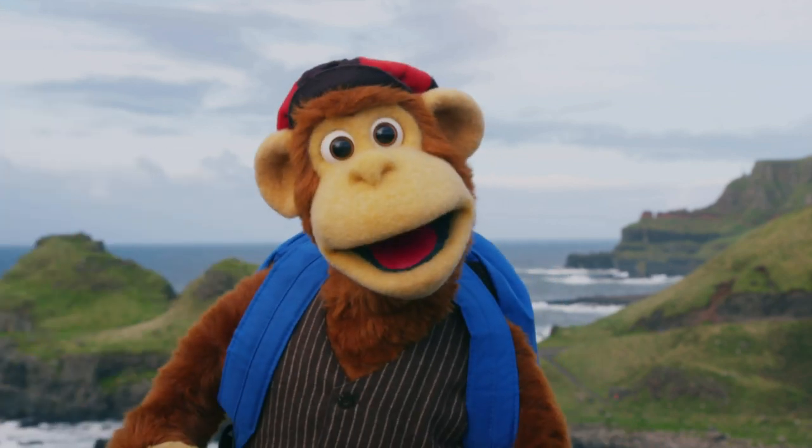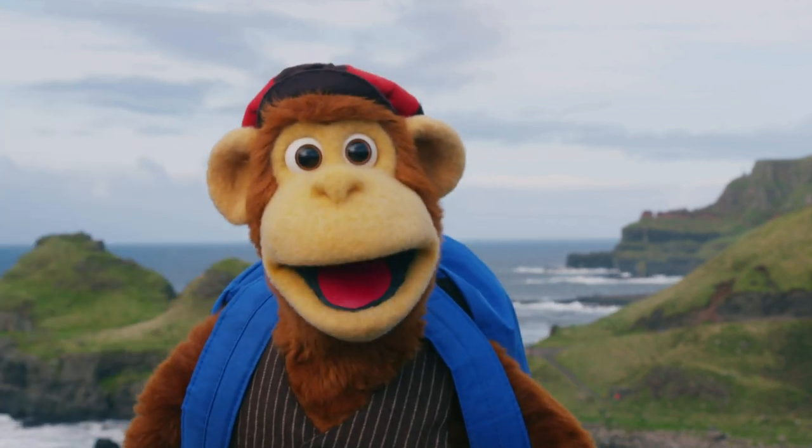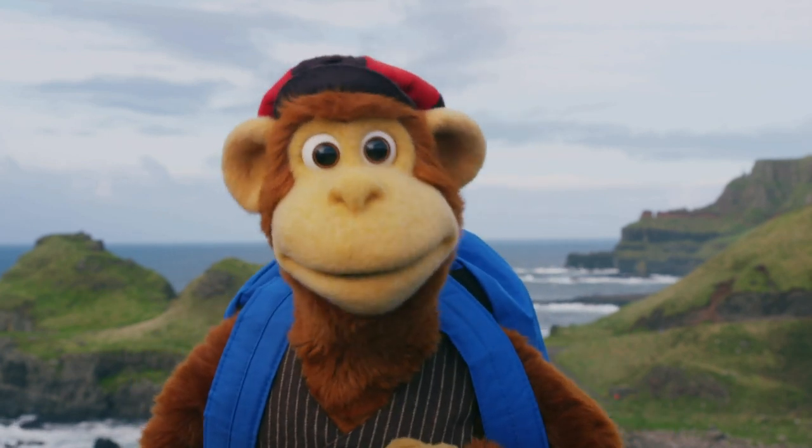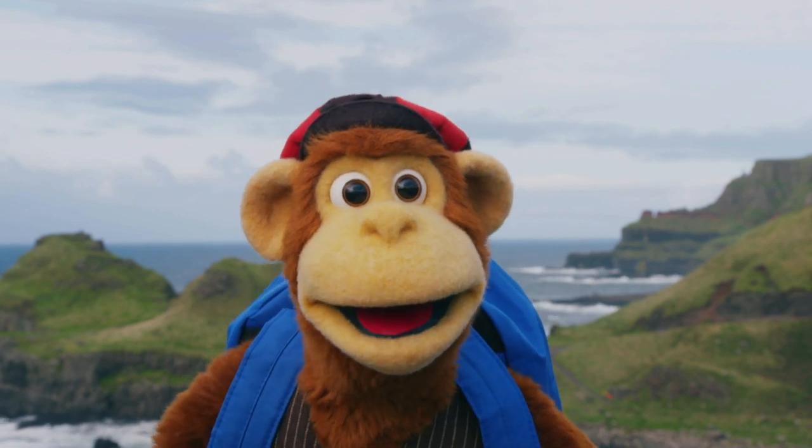Hey Monkey, are you ready for an amazing adventure? Oh, yes please. I have my adventure book in my backpack and I can't wait to add a new stamp. Today, we're going to learn about mosaics and Romans.